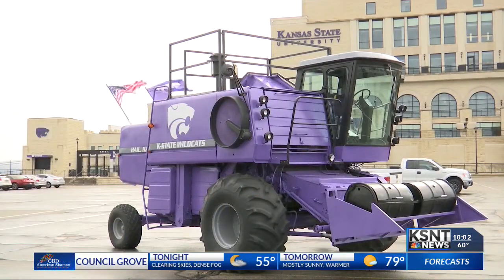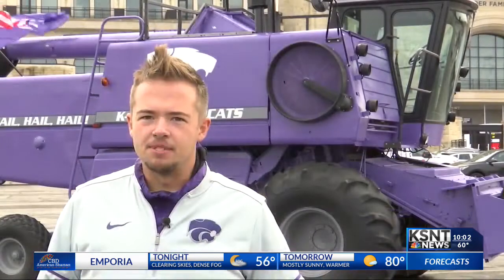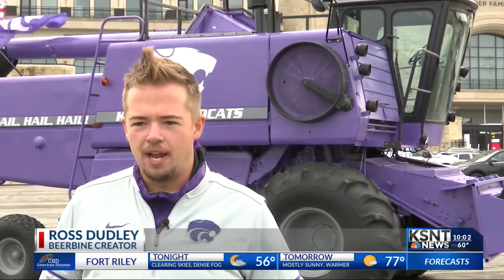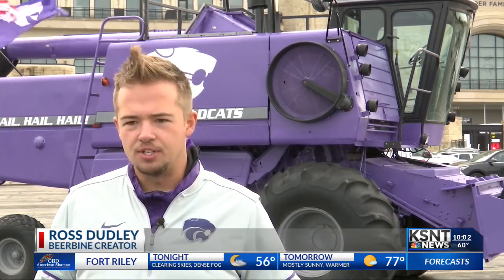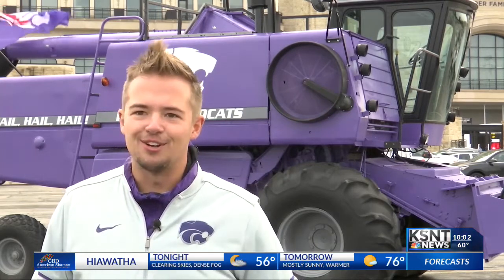It's pretty obvious when you see it — a big purple combine, flanked with flags and the lyrics to the K-State fight song and alma mater. It really comes down to a passion for K-State combined with a background in agriculture, really trying to combine the two in a way much larger than life, and what's larger than a combine.